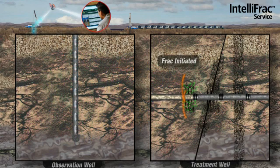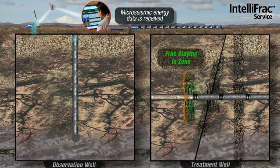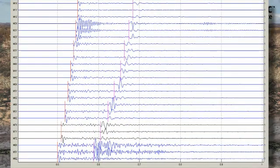Pumping continues until all stages are complete, occasionally requiring 24-hour operations. At Baker Hughes, we monitor continuously throughout the duration of the project. Our geophysicists are always available to the operator to assist in micro-seismic interpretation. Real-time monitoring aids in decisions required to make on-the-fly adjustments to the treatment program, ensuring that the reservoir is effectively fracked to its full potential.